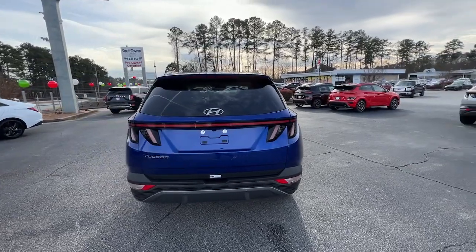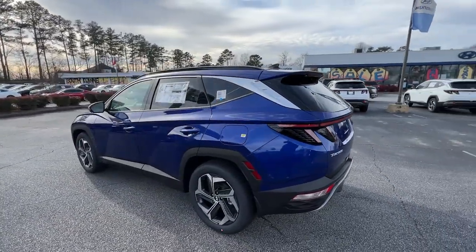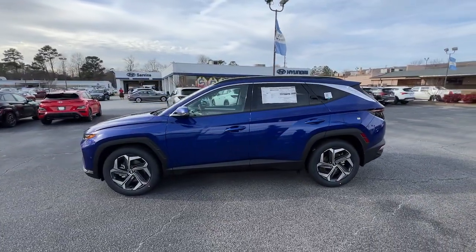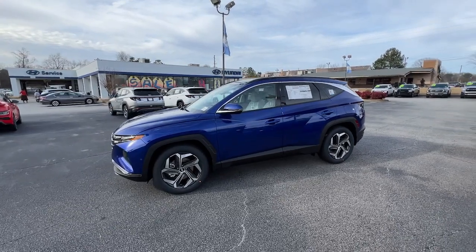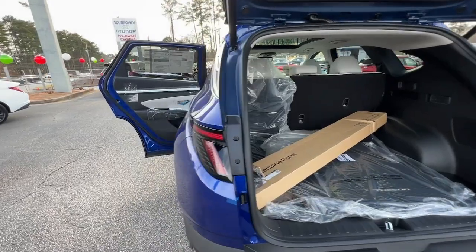These are just some of the great options this vehicle comes with: navigation system, sun/moonroof, keyless entry, power passenger seat, heated rear seat, heated mirrors, satellite radio, power lift gate, aluminum wheels, heated front seat.